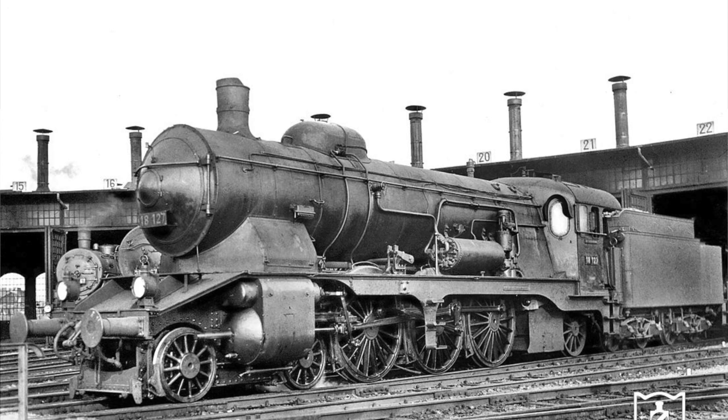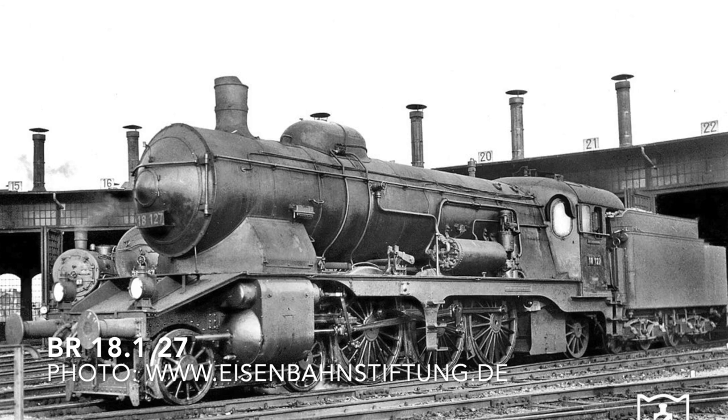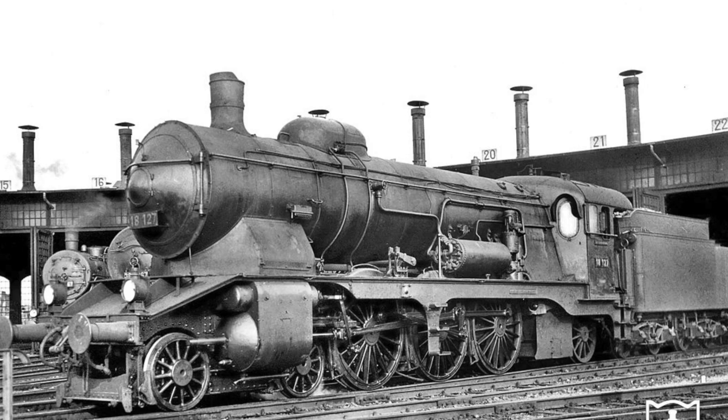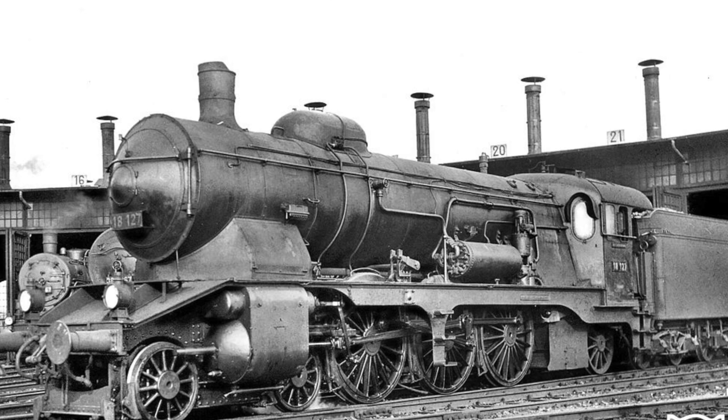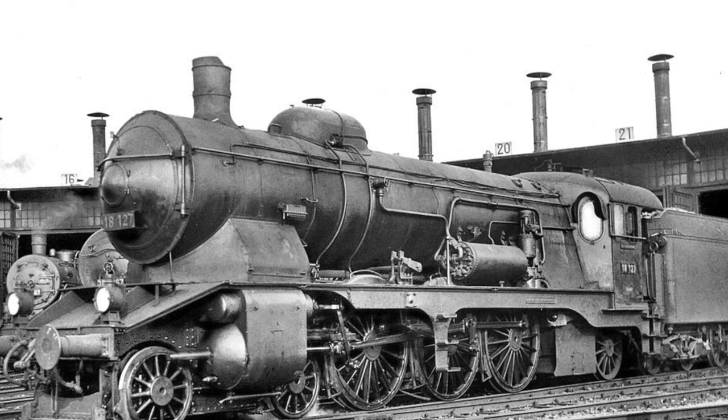After the First World War, the locomotives were transferred to the Deutsche Reichsbahn, where they were classified as Baureihe 18.1 and remained in service until the end of the war. After the war they were transferred to the Deutsche Bundesbahn and remained in service until 1955.